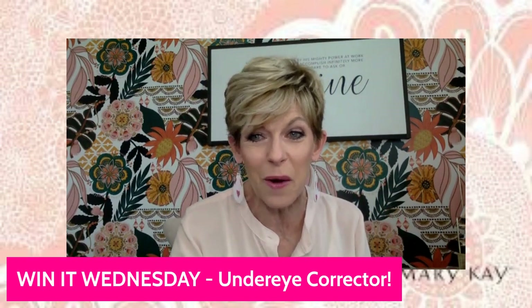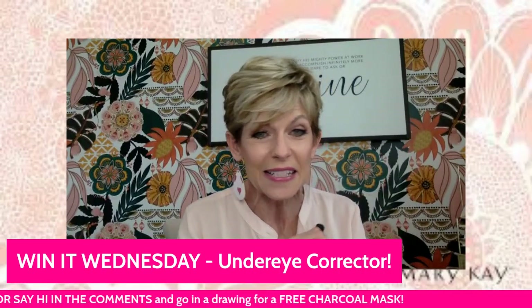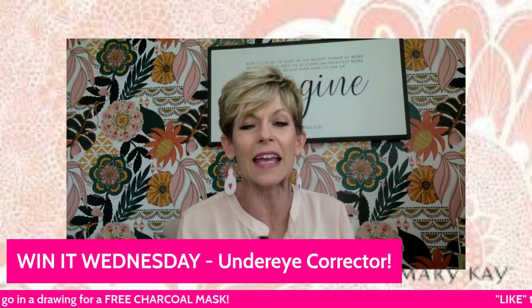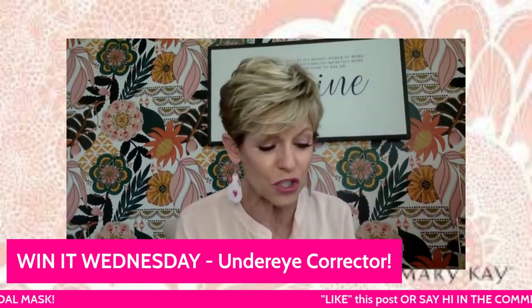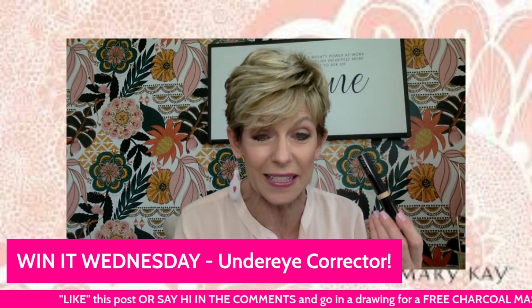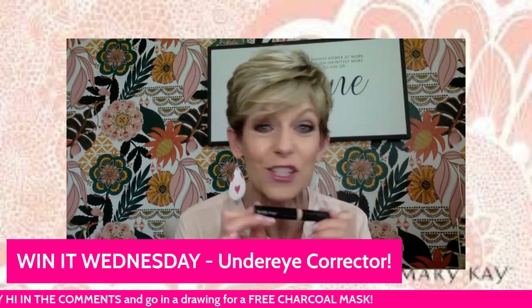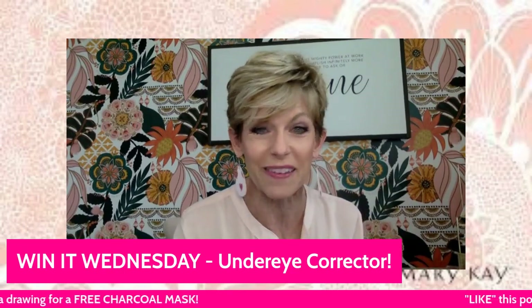So I'm going to be giving one away! Put your name in the chat. Tell me what you did for your Valentine's Day, or whatever you want to say, and I will put you in the drawing for a free under eye corrector. It retails for 16 bucks. And even if you don't win, just go to my website or message me and I will send one to you — you've gotta have one!